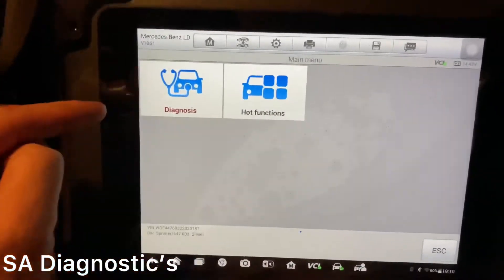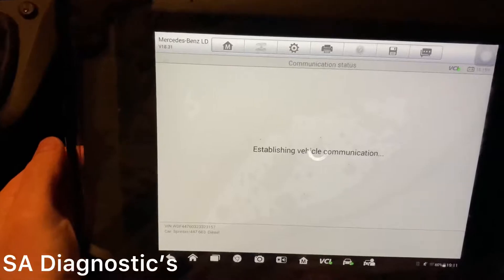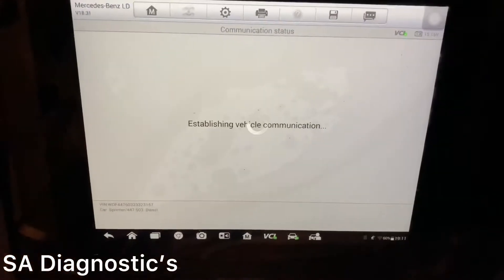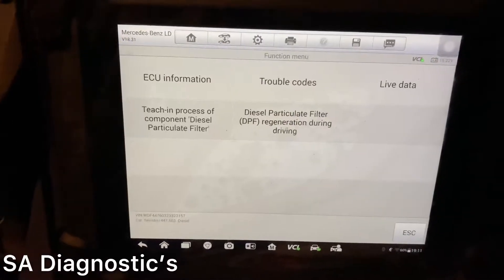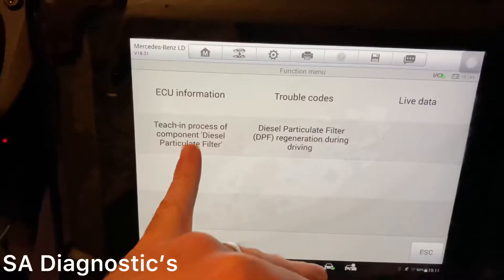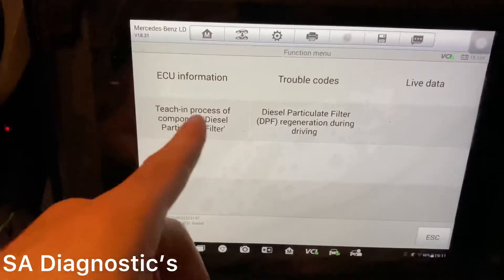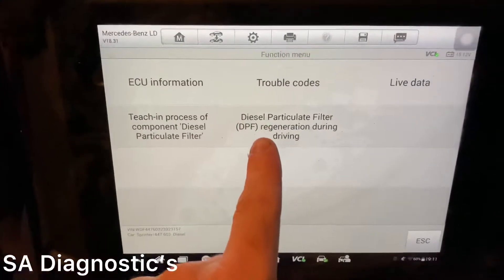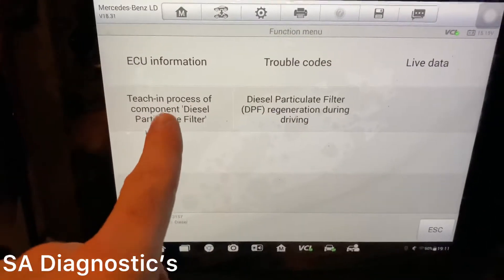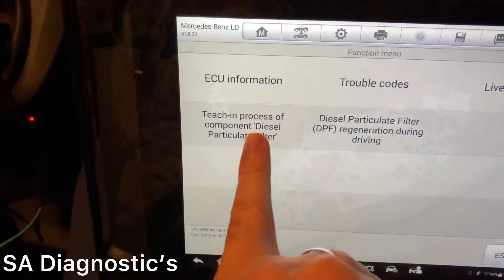When you're on the main page you've got hot functions, so go into hot functions then go on DPF. It gives us the option - we don't want that one because that's just telling the car you've put a new DPF in. The other option is we do a DPF regeneration while driving. We'll do a reset first and then do that one.